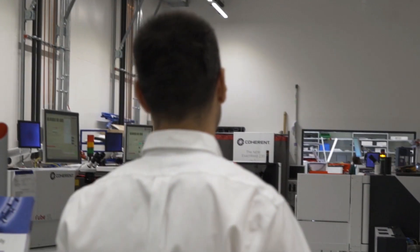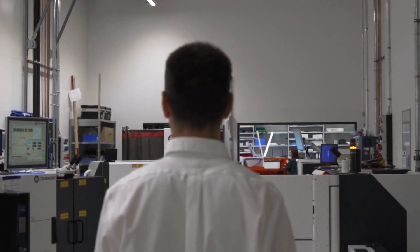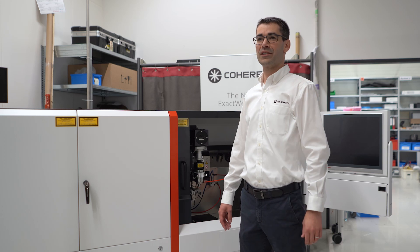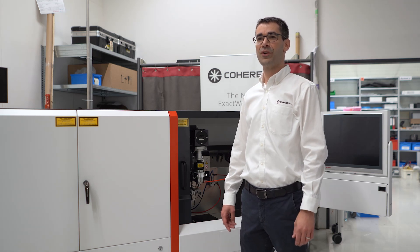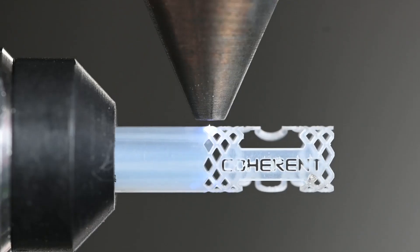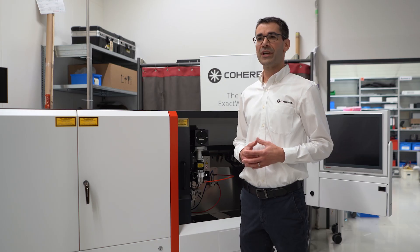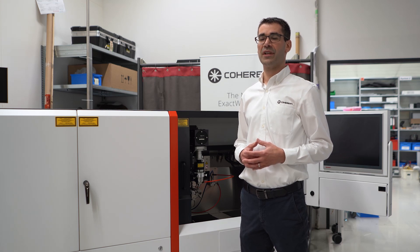Now let's move on to the production area of the StarCut Tube. Here we are building the StarCut Tube machines in a so-called flow manufacturing line. Once the machine is built, we repeat the customer's application from the apps lab with the same parameters to make sure we achieve the same quality. Before we ship the system to the customer, we pre-configure the machine with the customer's application.